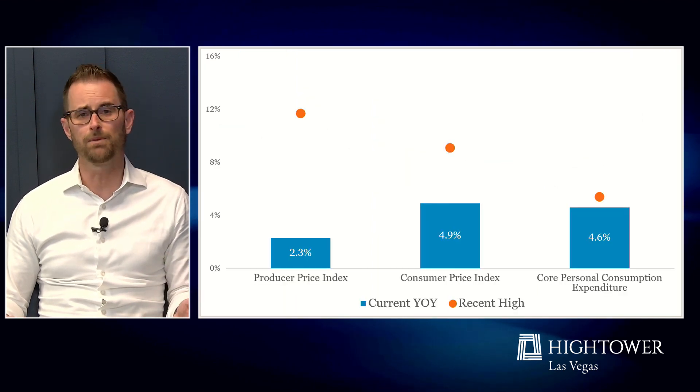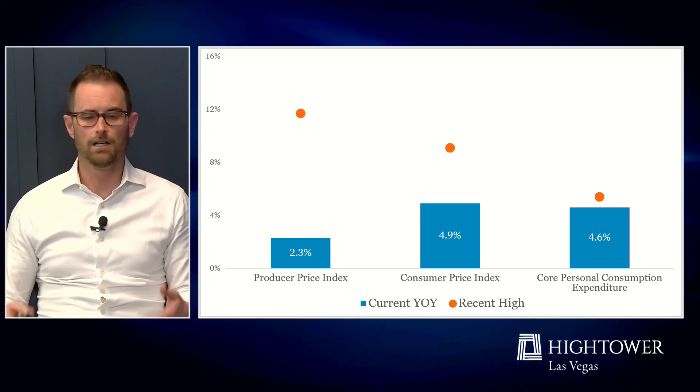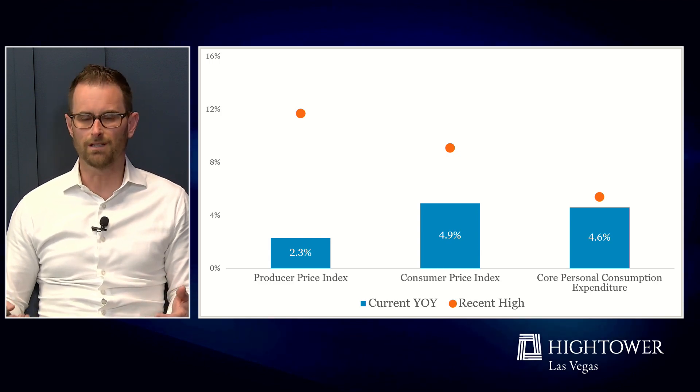This is all happening in an environment with still relatively high consumer price inflation. While inflation has come down from these elevated levels shown by the orange dots, we're still well above the Fed's two percent target on the consumer level. So the Fed remains very aggressive, keeping a foot basically on the brakes for the economy, and that has caused a really interesting situation to emerge with the banking sector.